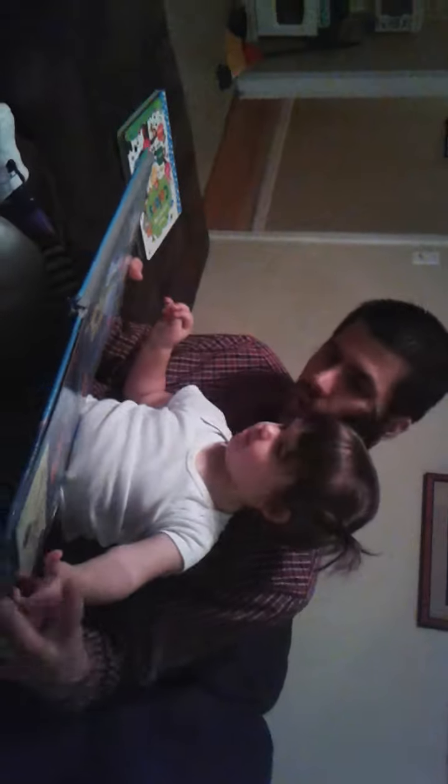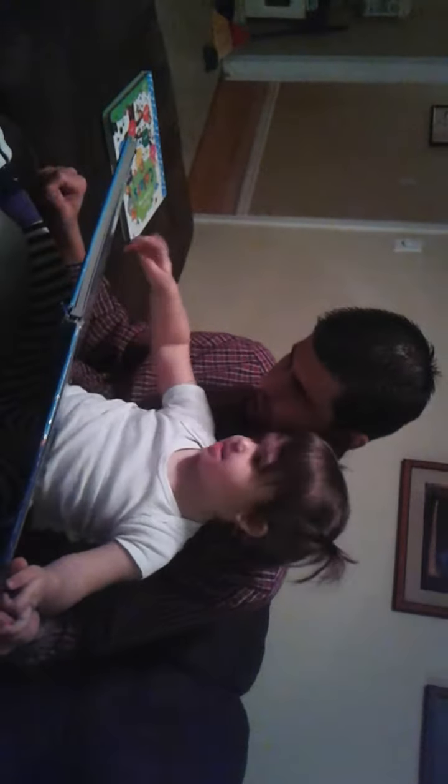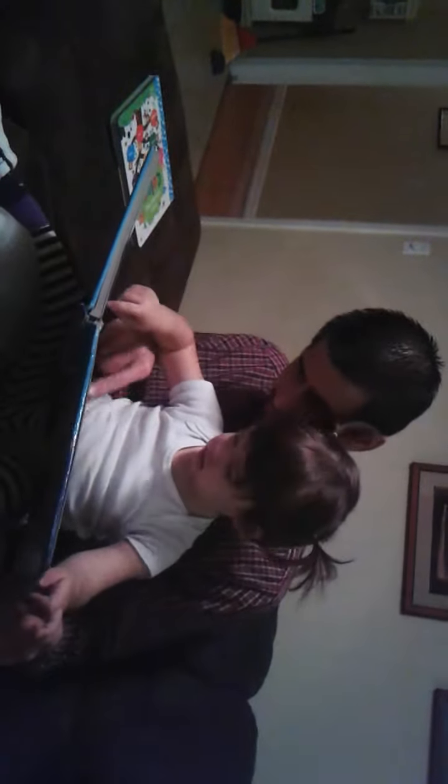Very good! All right, where's the little clam out here? Do you see the clam somewhere? Yep, there's a clam. Where else is the clam? Right here, there's the clam.